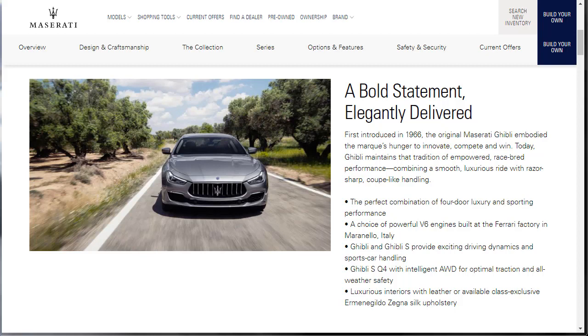They've got five bullet points. It says the perfect combination of four-door luxury and sporting performance. You get your choice of powerful V6 engines built at the Ferrari factory in Maranello, Italy. The Ghibli and Ghibli S provide exciting driving dynamics and sports car handling. The Ghibli SQ4 adds intelligent all-wheel drive — that's really the big difference between the S and the SQ4. And lastly, luxurious interiors with leather or available class-exclusive silk upholstery.